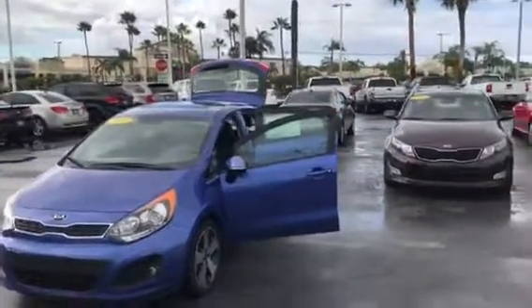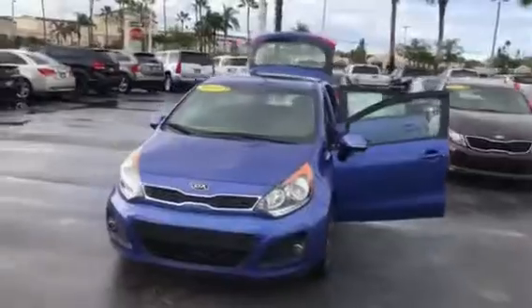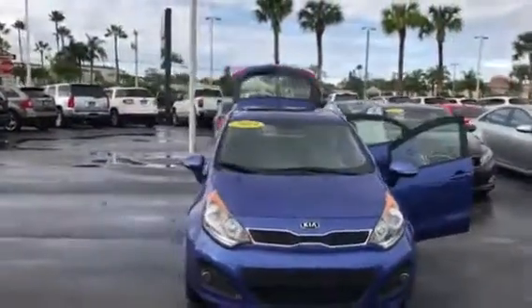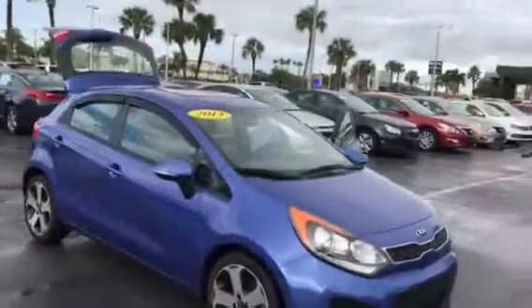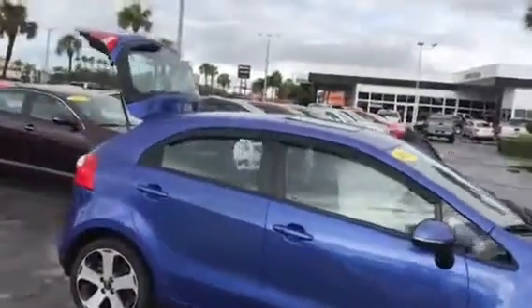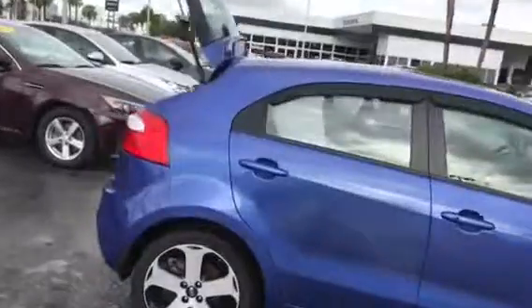Hi, this is Jack from Carl's Buick GMC. I just wanted to take a video of the 2013 Kia Rio. As you can see, it's a really nice vehicle and the exterior is in really good shape.